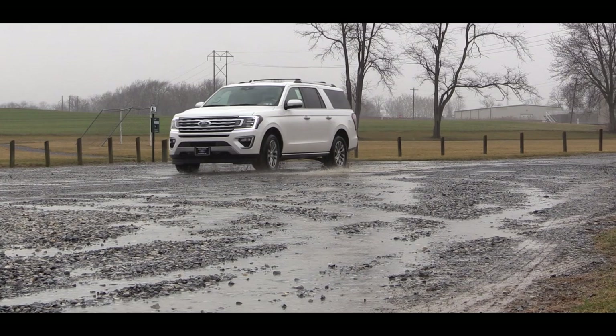Testing the acceleration in sport mode — actually quite nice for as large an SUV as this is. Definitely no issues merging onto the highway or anything like that. Very impressed with this acceleration.